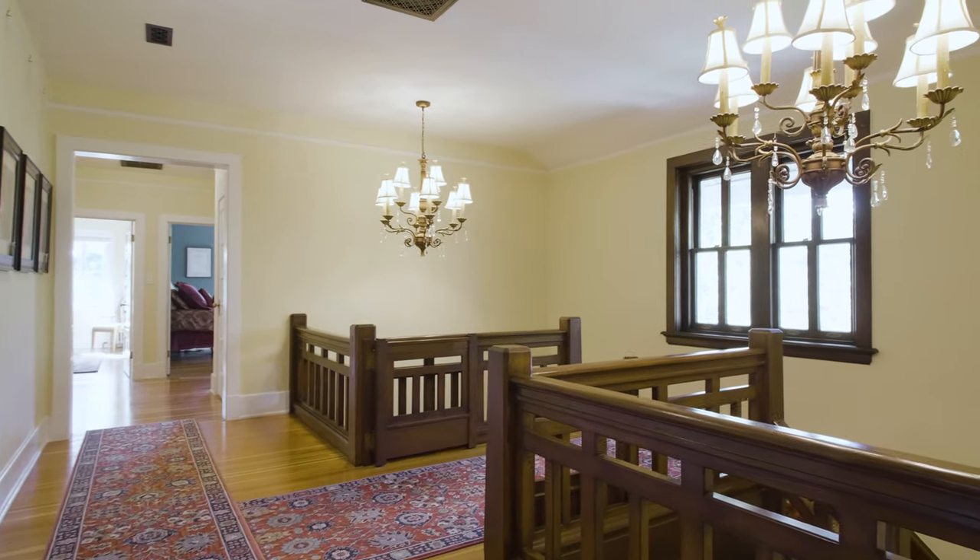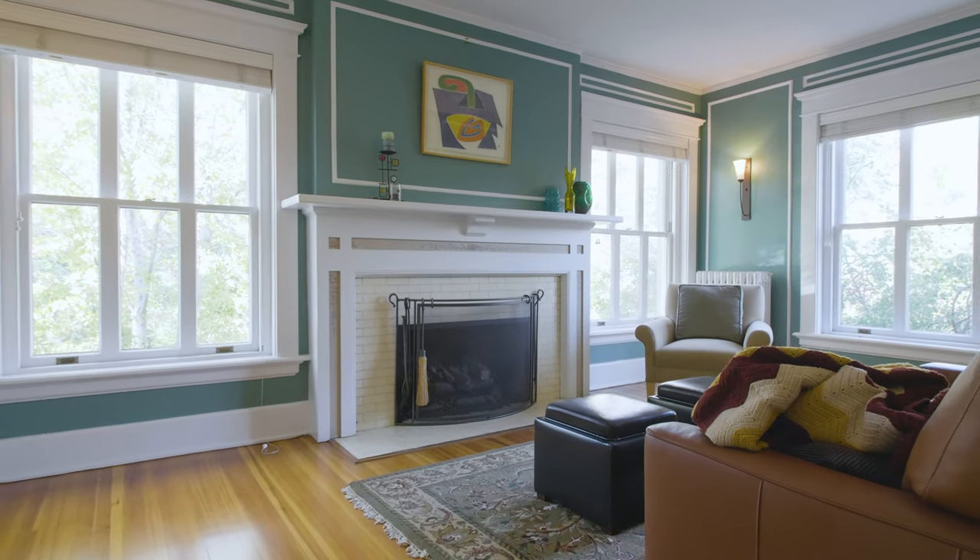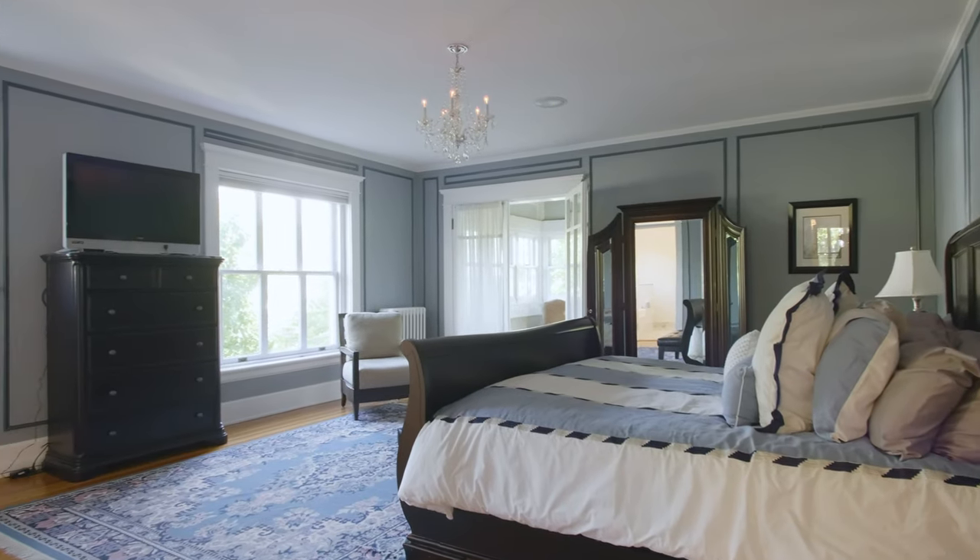It took four years for them to build the home. The current owners brought the house back to the glory of 1907.